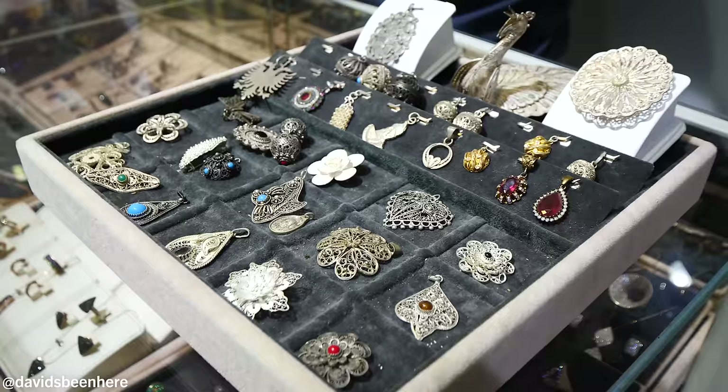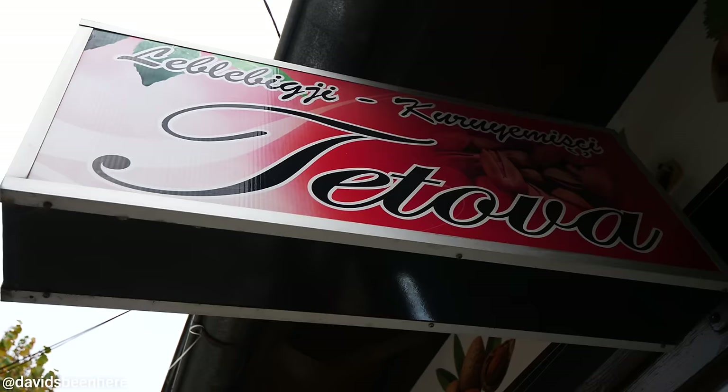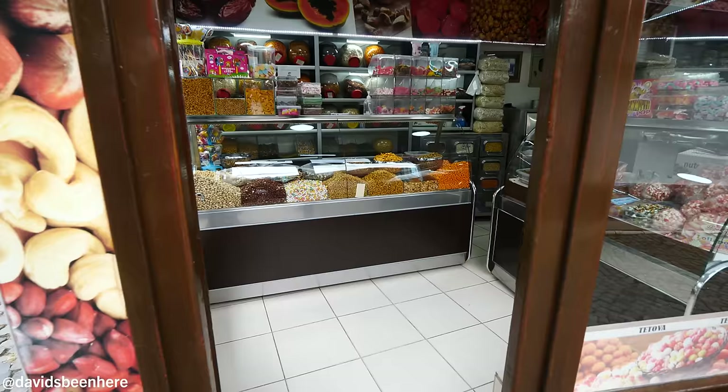Sweets, jewelry, and so many good things to see here. Let's start with the first one — Tetova, which has a lot of sweets. Tetova: you've got nuts, dates, lots of different things here since 1956.